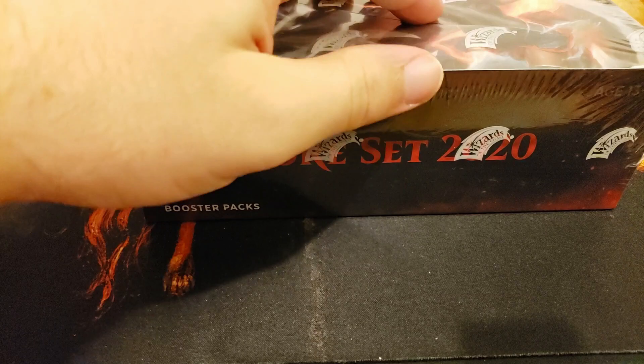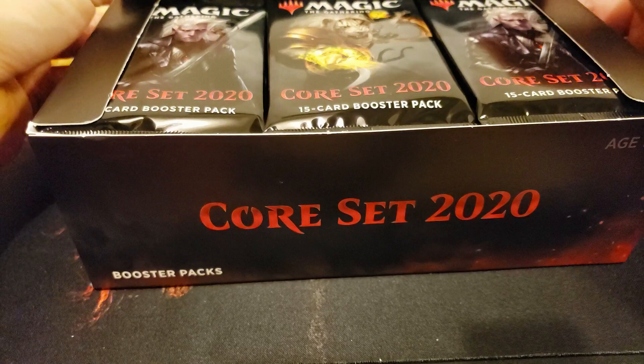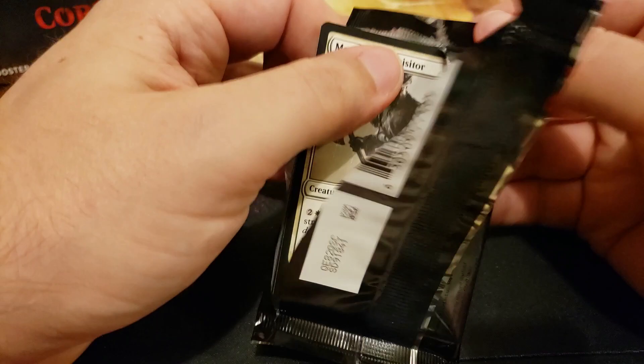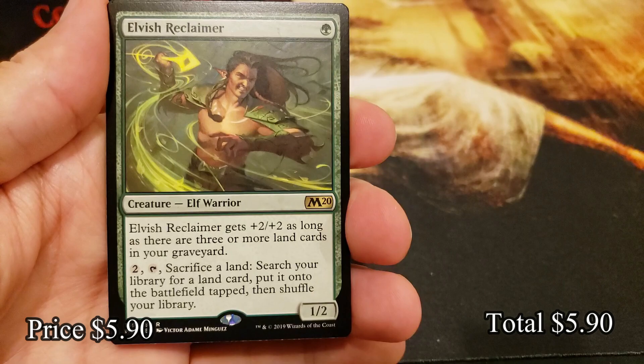Welcome back to Booster Therapy York — back again with Core Set 2020. We're going back to a year that was amazing. A ton of the value sits in the uncommon slot; we've got Veil of Summer in here and we hope to snag a number of these. This is a sponsored box for our patron Jim — Jim's got a box with us and he's hunting for some value. Good luck and thank you to Jim, here we go.